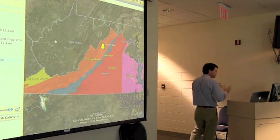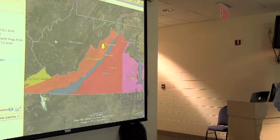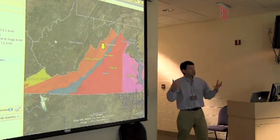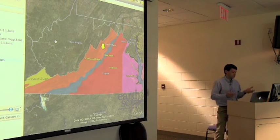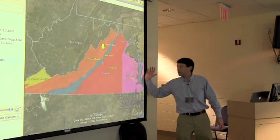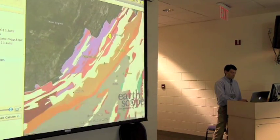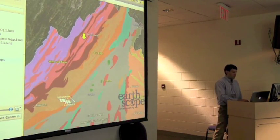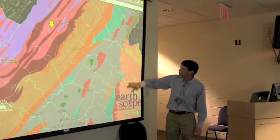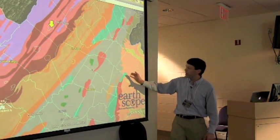Let's zoom in a little bit. Physiographic provinces are originally characterized by topographic relief — they are geographically and topographically designated features. But as geologists, we recognize that most of the topographic relief we see on the surface is governed by underlying geology. If I zoom in a bit more, the map switches to a simplified geologic map of the state of Virginia. Over here you see the flat-lying Holocene sediments of the coastal plain, or tidewater. Here's the Piedmont.